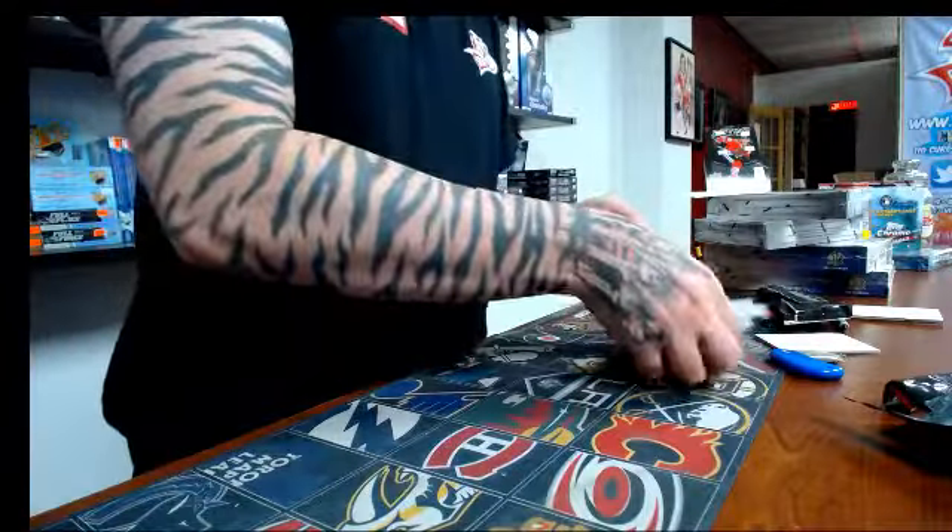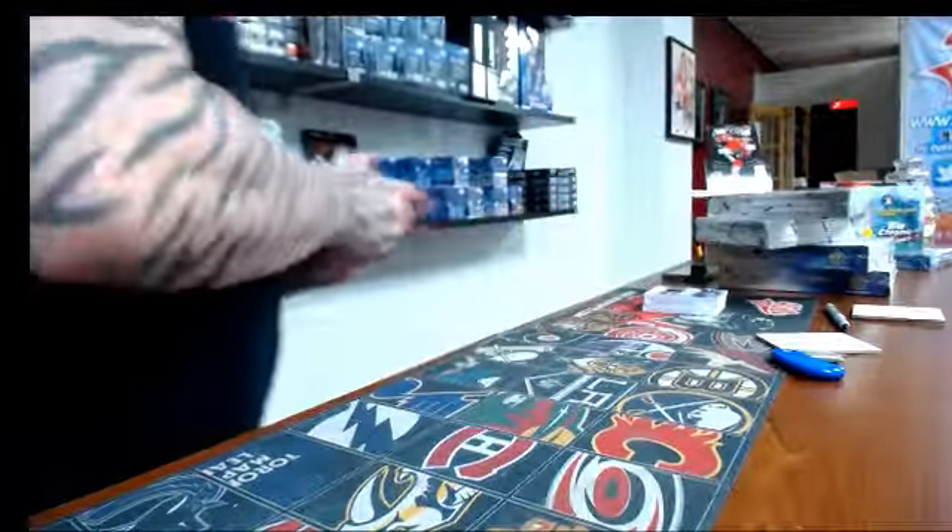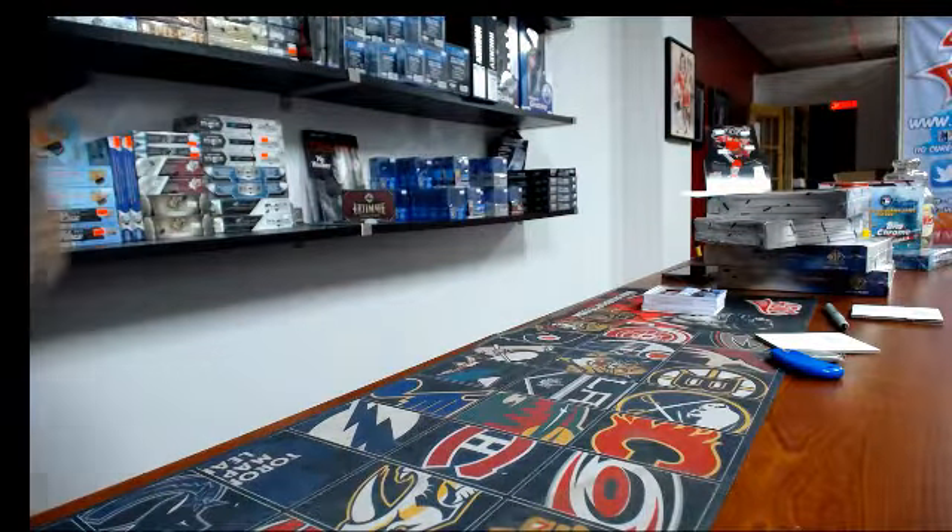So there you go, guys. This is all for SP Game Used. I will be right back with Penny Titanium.